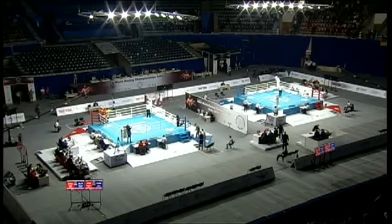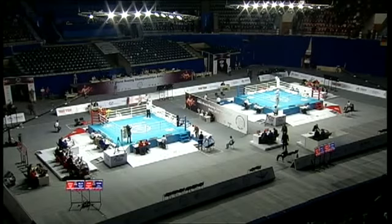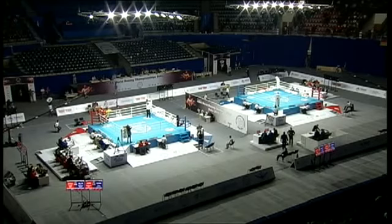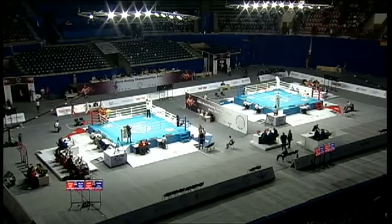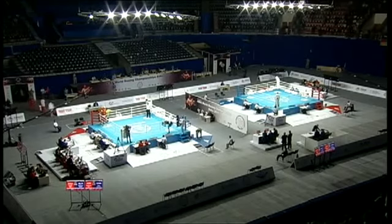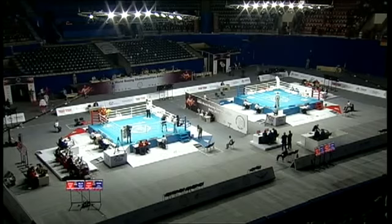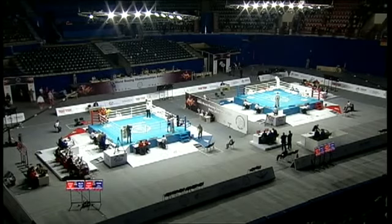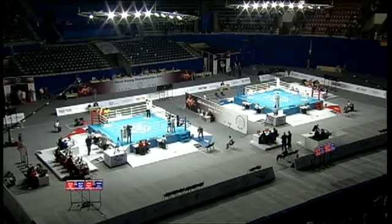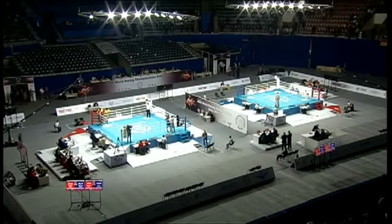That one is in the books. We are down to two heavyweight bouts left in this afternoon session — we've had a very good day of boxing so far, and there's certainly more to come. Up next is another 91-kilogram contest.